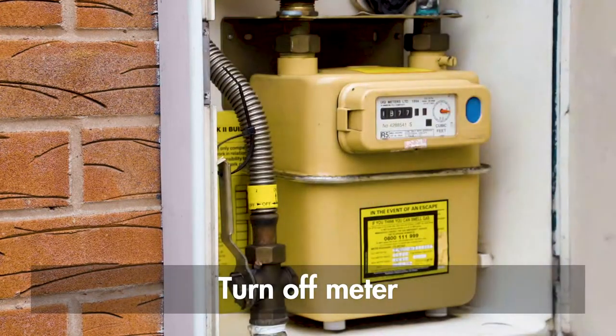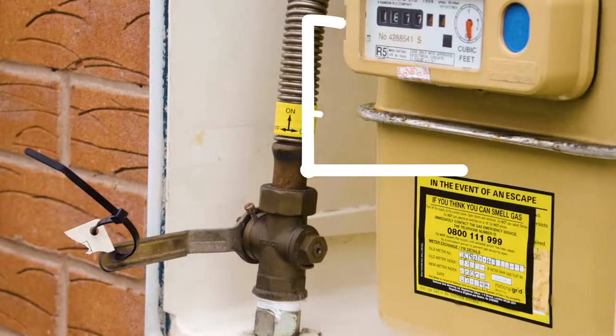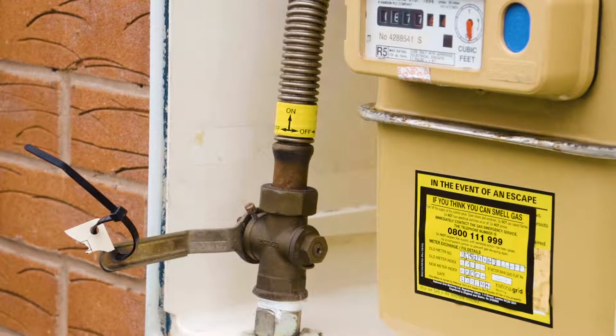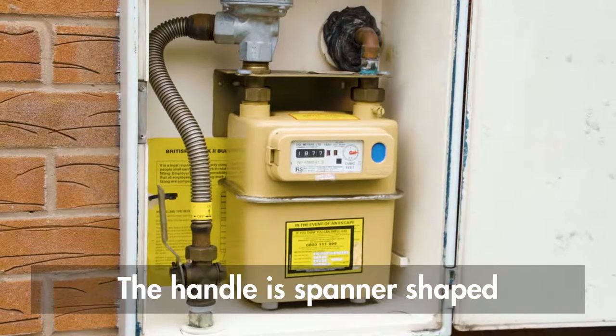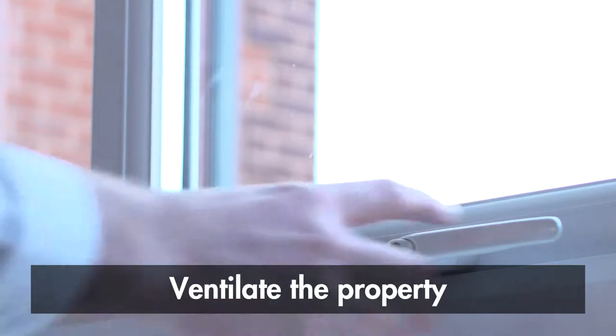If your meter isn't in a cellar, you can now turn off the meter. Simply turn the emergency control valve handle 90 degrees so that it lies across the pipe. The handle is spanner-shaped and is located next to the meter. Now ventilate the property.